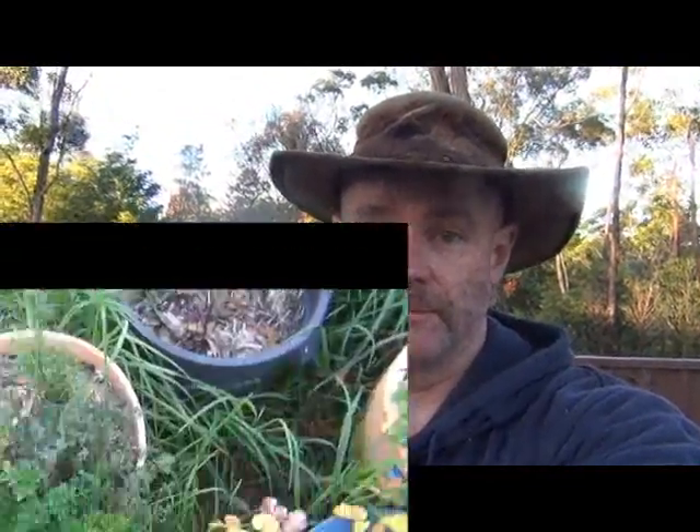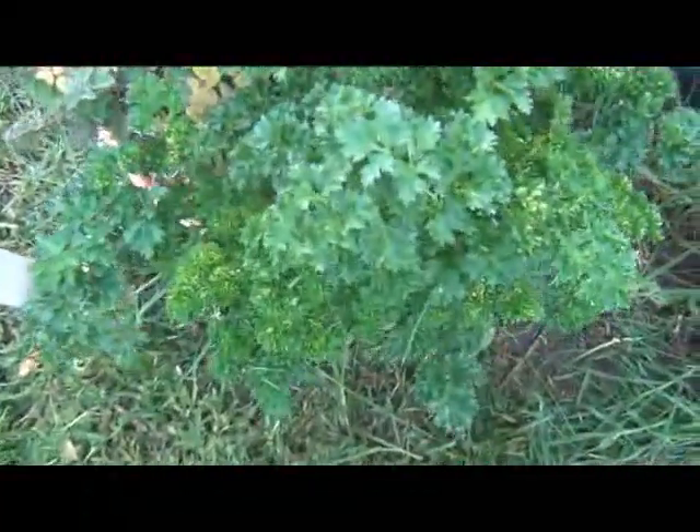G'day guys, it's John from theproductivegarden.com and I'm here with another update from the balcony garden. It's been about a month since I've done one but not a lot has happened — I haven't had a lot of time for it. We'll go through what is happening very quickly and talk about the things I'm going to be doing before my next update.